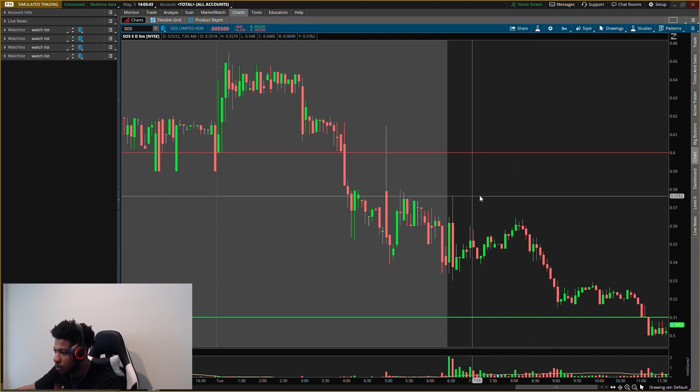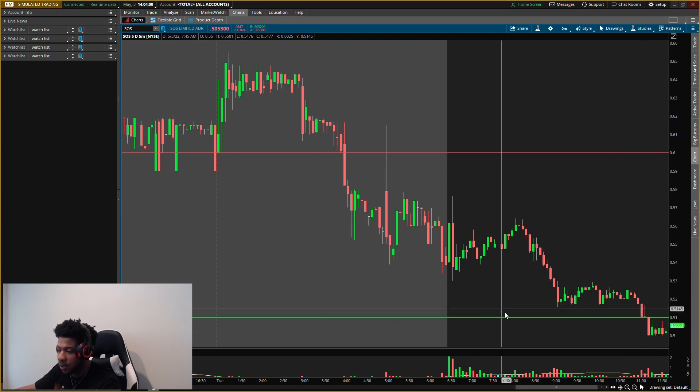I was waiting for it to come back up here during normal hours, but it never did. Since it was showing no pressure to go higher at this resistance level, I was watching to see if it's going to break or show resistance. It just pulled down. We're looking at that buying pressure now — and as you can notice, no buying pressure came off that level.